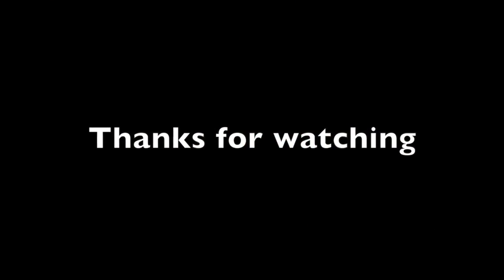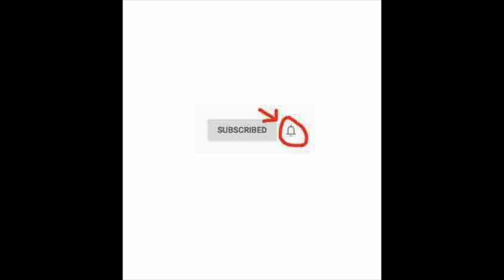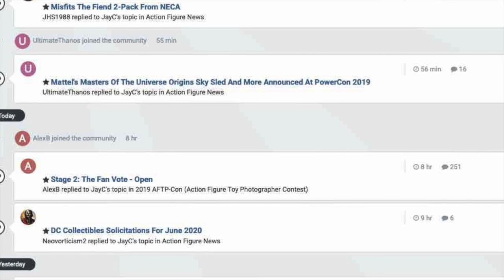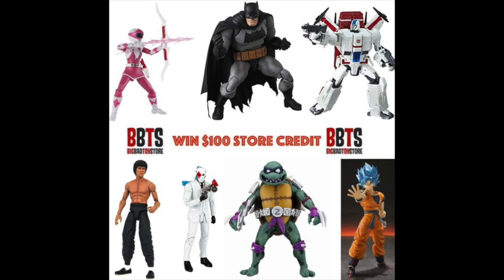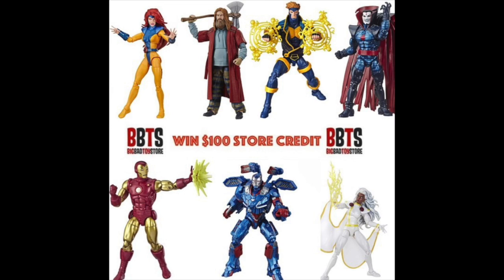Thanks for watching. Be sure to subscribe and hit the bell notification for every new upload. Head over to the Toy News International message boards to talk toys and enter contests like $100 store credits to Big Bad Toy Store. Remember: action figures are great.